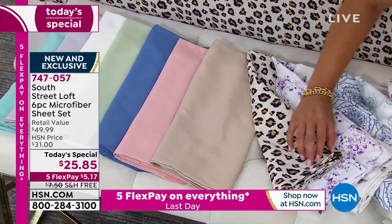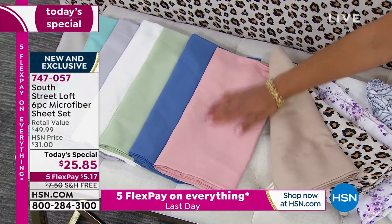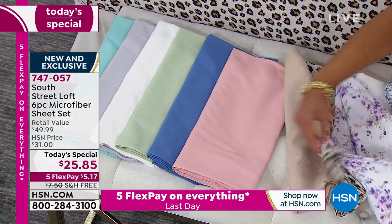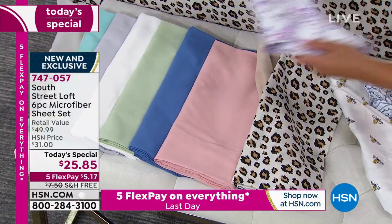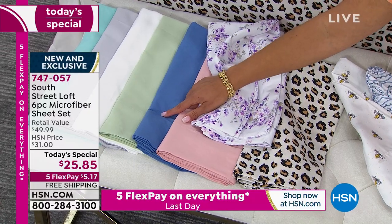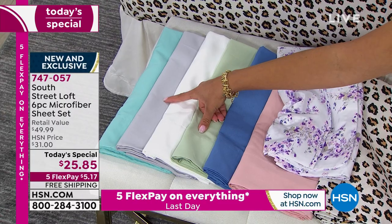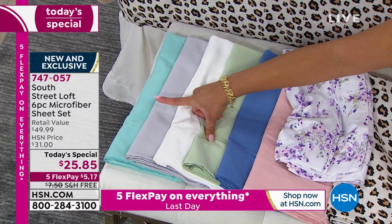Then we have beige, which you can mix in with the leopard. Blush — there are soft hints of blush in the lavender, so you can mix lavender with blush. Then blue, sage, white, gray, and aqua sky.